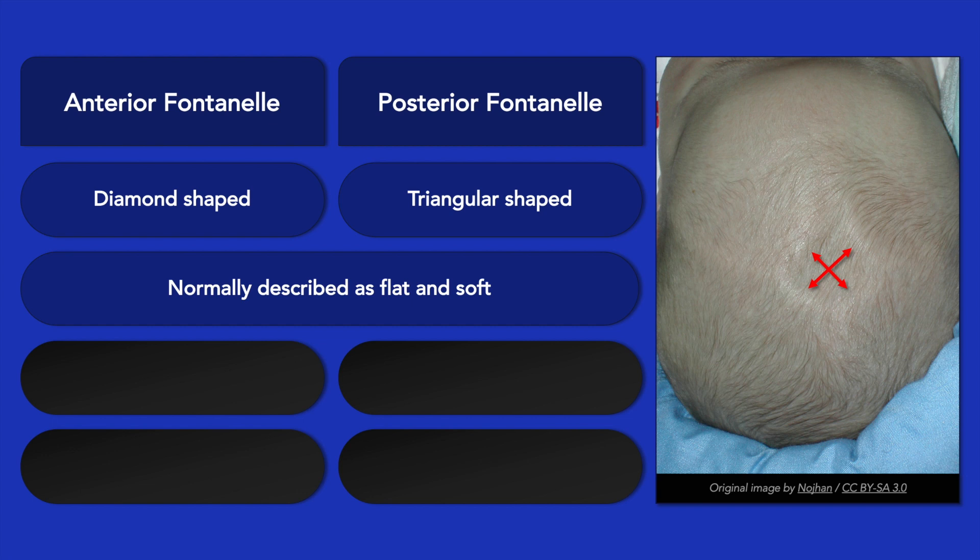The fontanelle diameter is measured diagonally, that is, from bone to bone perpendicular to the suture lines. For each fontanelle, the reported diameter is the average of the two measurements.